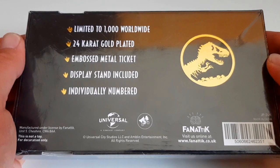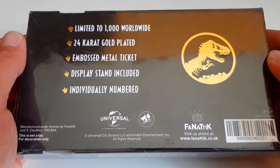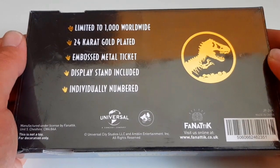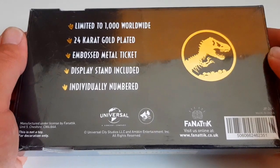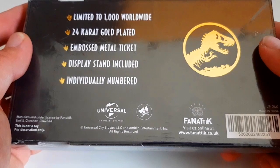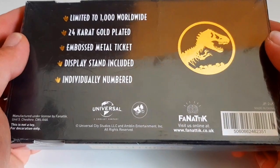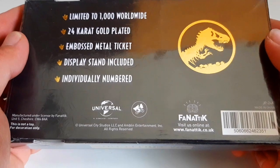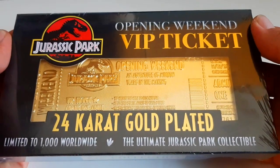The back of the box says: limited 2,000 worldwide, 24 karat gold plated, embossed medal tickets, display stand included, and individually numbered. I love this gold Jurassic logo. It was made by Fnatic — thank you guys, you did an awesome job. Now let's open this up.